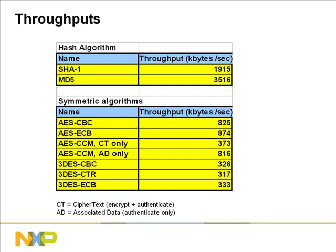To clarify what is in the table: CBC is short for cipher block chaining; ECB means electronic codebook; CTR stands for counter mode; CT stands for ciphertext; and AD is associated data.